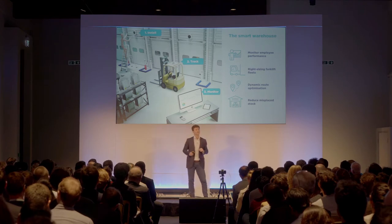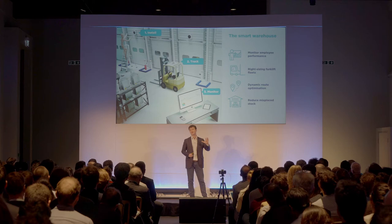This then allows managers to monitor their employee performance, right-size their forklift fleet, dynamically optimize fleet routes and reduce misplaced stock through geofencing.